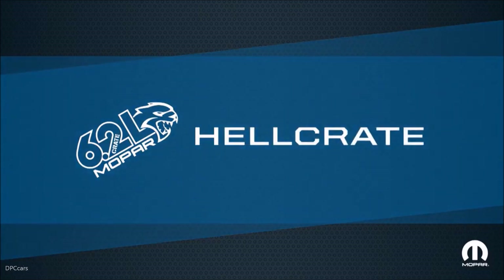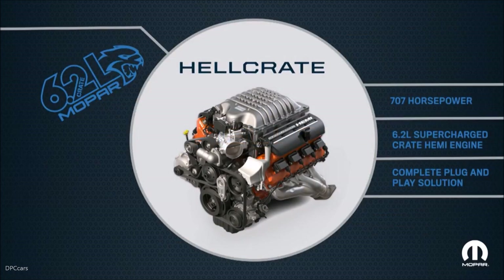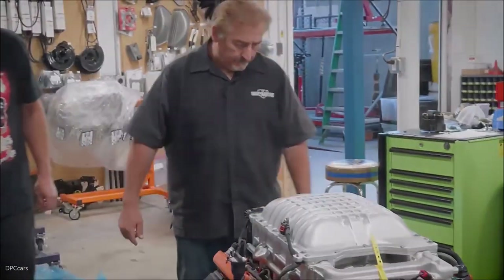Let's welcome today the 707 horsepower 6.2 liter supercharged crate Hemi engine kit — the Hellcat crate — that you can see in the Mopar garage. Never before has anyone offered a factory direct 707 horsepower plug-and-play solution. To help us go through the details, let's bring Mark Wormann back in this video. The world famous Hellcat is now available in a crate engine.